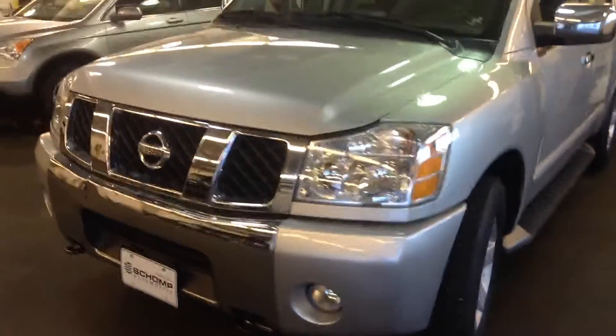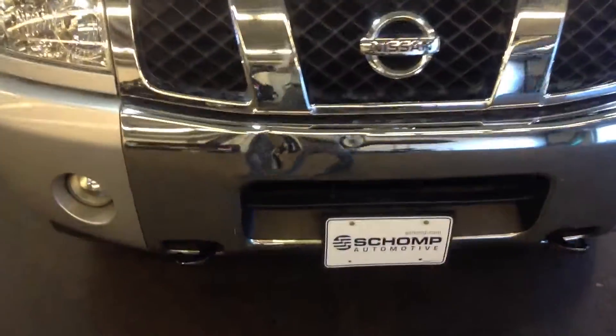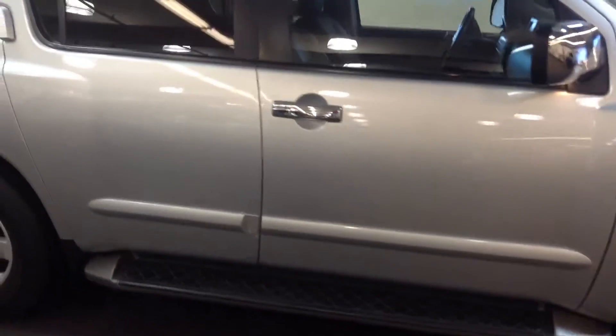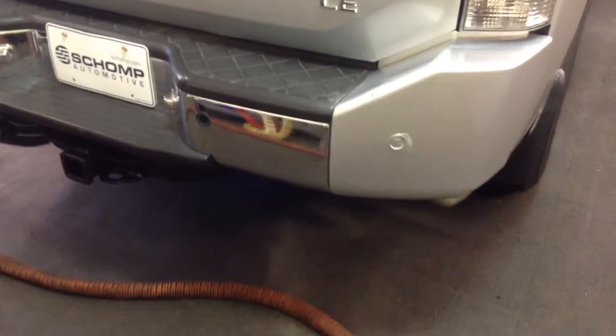Quite a few options on this one. All in all, it does look very good. It does have a few minor issues — a little dent right there in the bumper. All clean on the passenger side as far as panels go. It's got parking assist.